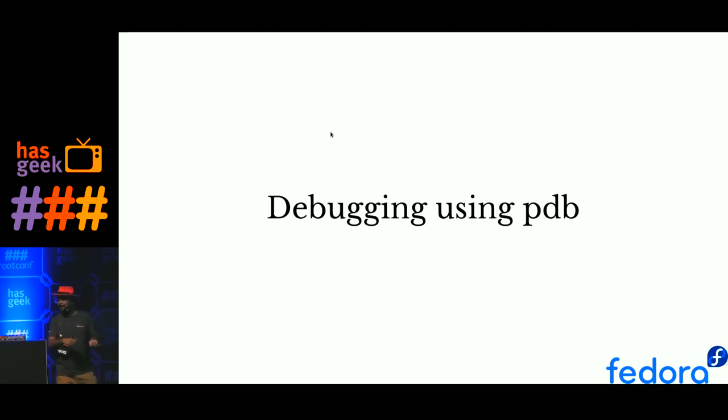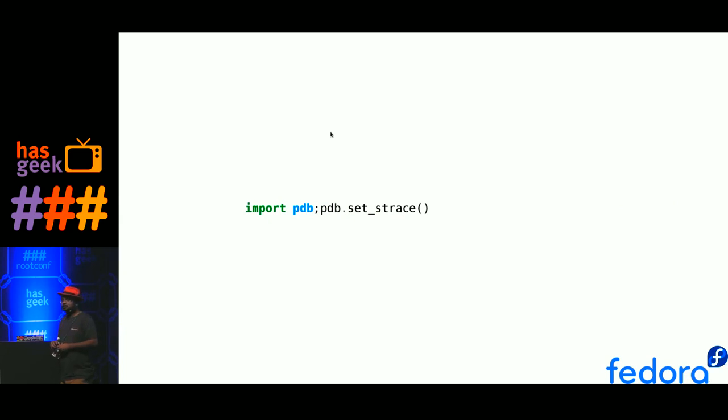Another thing I added — Baijiu told me yesterday we should talk about debugging. You know how easy or difficult it is to debug in various programming languages. If you want a full-blown debugger for any part of your code, you can just add this one line — basically two statements: import the Python debugger and start the trace. Then you can go through the whole program. Most of the time I personally just use print statements, but if you want you can go through your whole project.